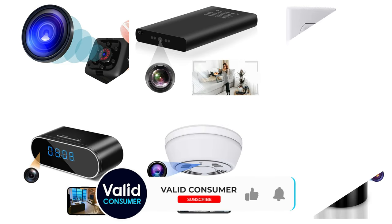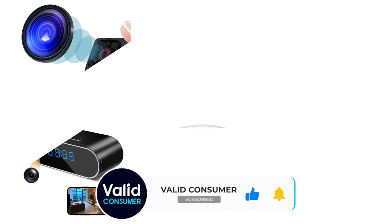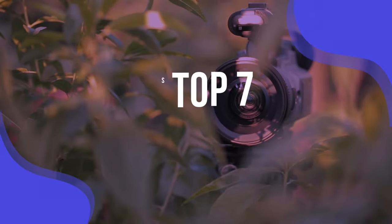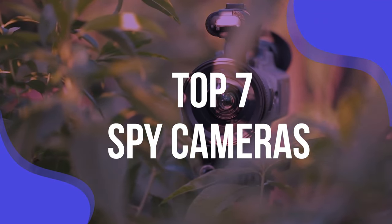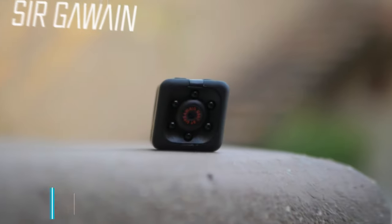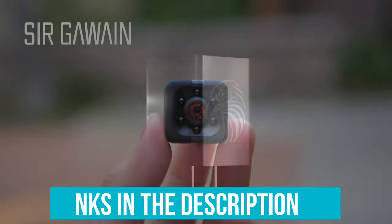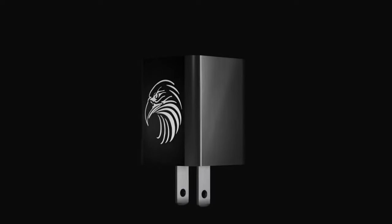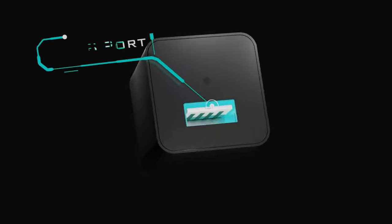Our video will include everything you need to know about making an informed purchase. We have listed the top seven spy cameras and their key features, plus the things you need to consider to help you choose the best one for you. Links to all products mentioned in the video are in the description below. You can also find a more detailed analysis and a comparison tool on our website, validconsumer.com.